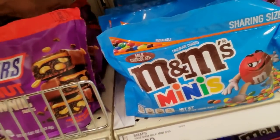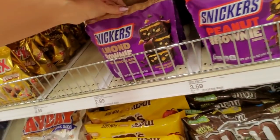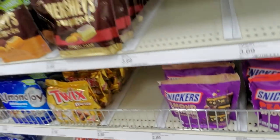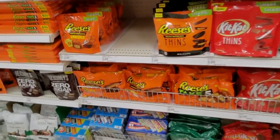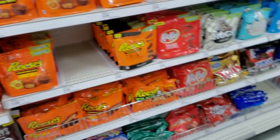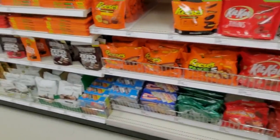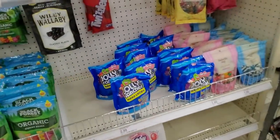Snickers peanut brownie squares. Ooh, these are almond brownie squares with dark chocolate. Well, we're missing some stuff. But I was in Walmart this morning and went down the candy aisle and about three quarters of it was empty — like, there was just nothing. It was weird.